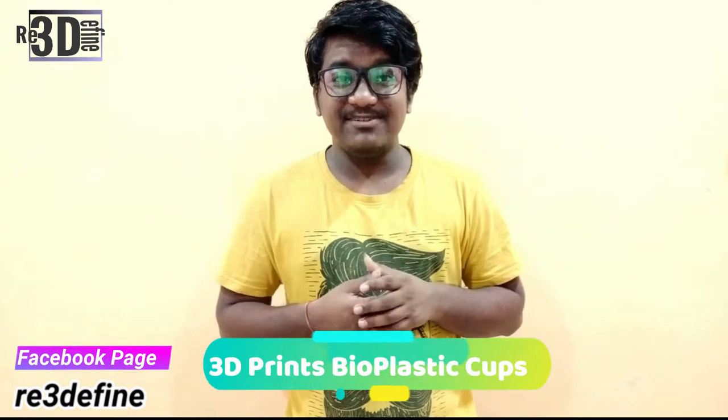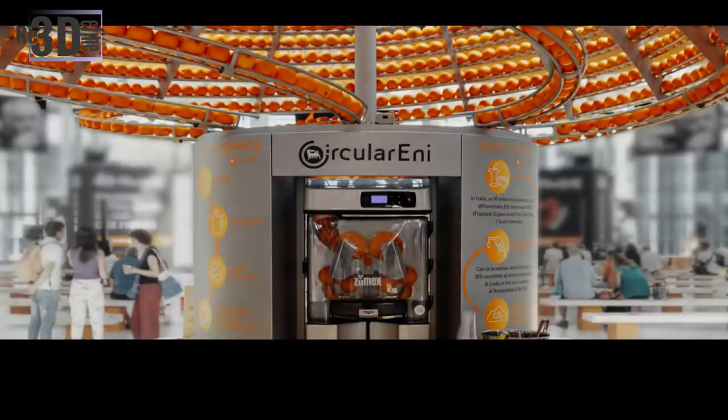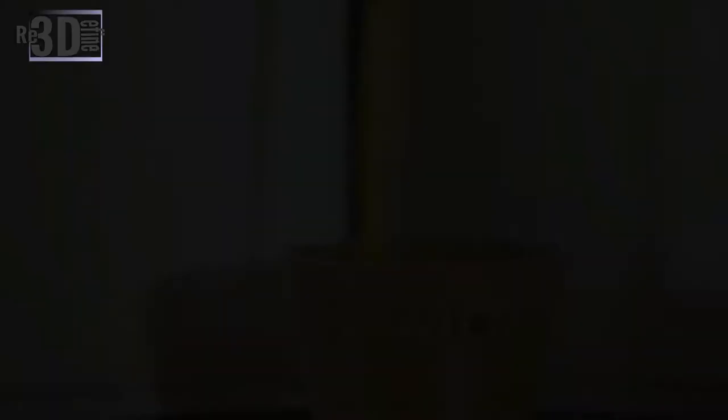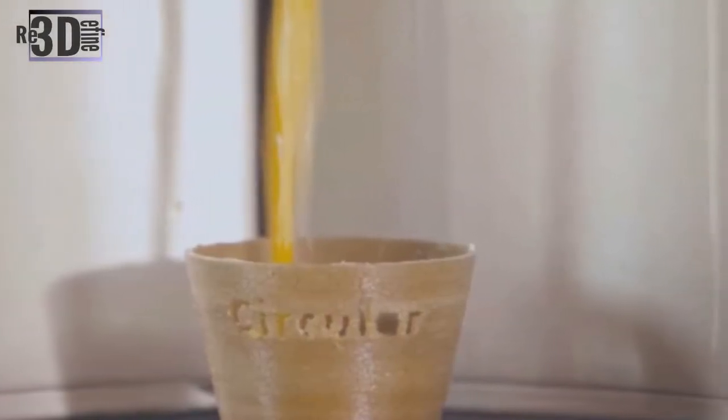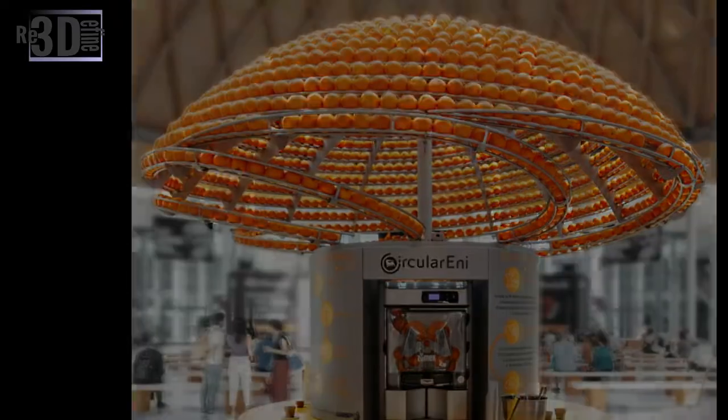International design firm Carlo Ratti Associati has developed an experimental circular juice bar that uses orange peels to make fresh juice. Using filaments made from the leftover orange peels, the Peel-to-Peel machine then 3D prints disposable cups to drink the refreshing juice on the spot. The prototype juicer, designed in collaboration with the global energy company Eni, is a 10-foot-tall orange squeezer machine topped with a massive dome comprised of several round racks that hold up to 1,500 oranges. The machine base is installed with a 3D printer.